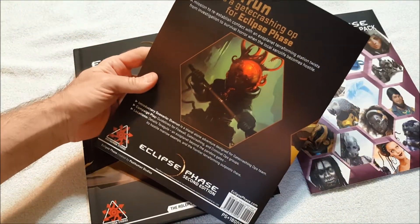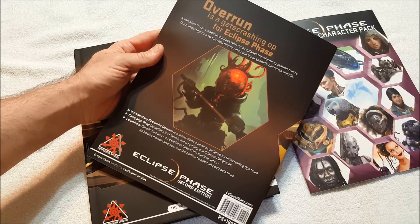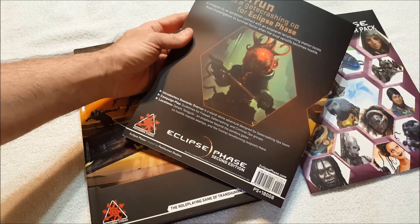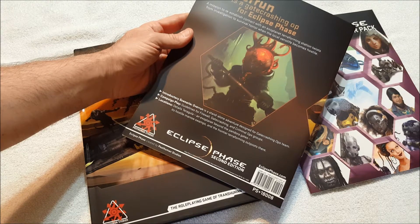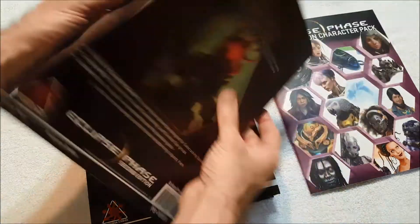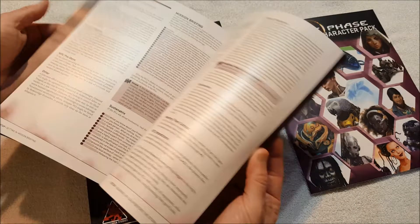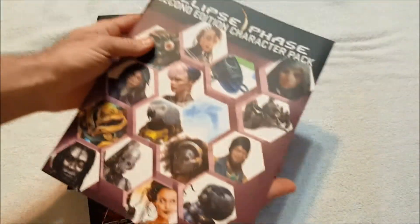Overrun is a gate crashing op for Eclipse Phase — a mission to re-establish contact with an exoplanet terraforming station that twists from an investigation to survival horror when the local xenomorph life becomes hostile. It's a standalone adventure designed for gate crashing ops teams, with campaign play guidelines for Firewall, gate crashing, and criminal ops groups. Locations include Terra Gula, an exoplanet beyond the Pandora Gates with hostile morrow swamps, a frontier terraforming outpost, terraforming platform Ganges Four. Very simple, straight to the point.